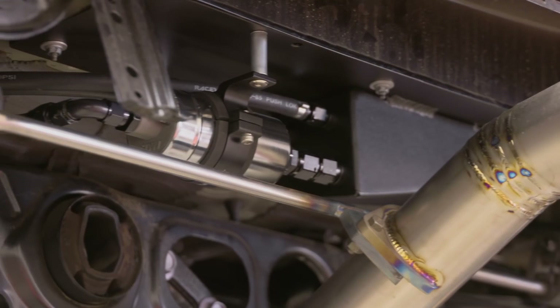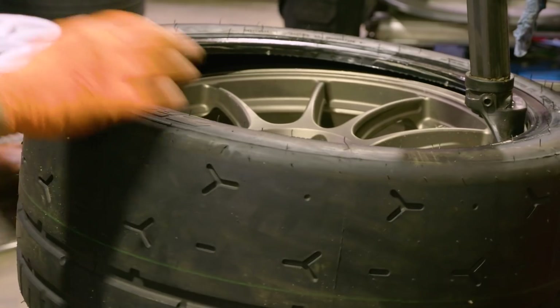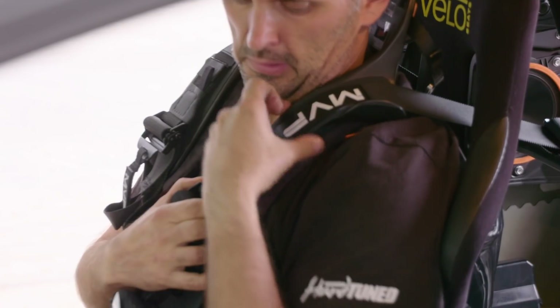In this episode of Motive Garage presented by SparesBox, we get our GR Yaris track ready to go to Challenge Bathurst.